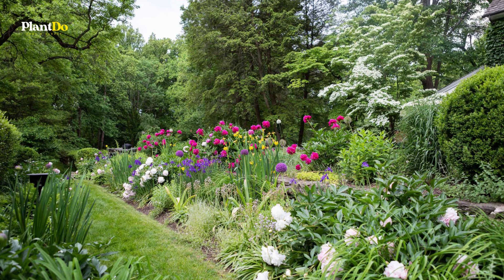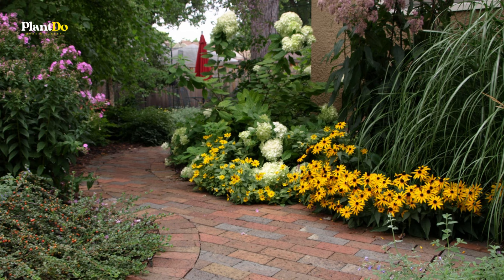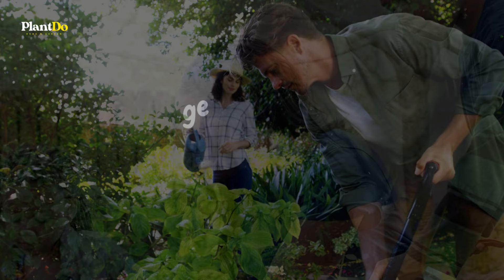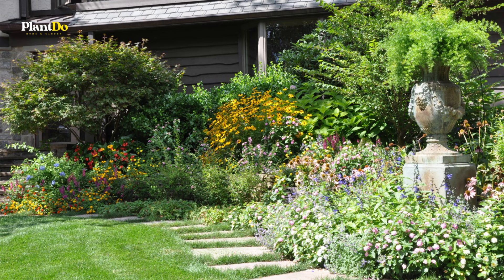Resilient, resistant to diseases and pests, and able to adapt to various soil and light conditions, these perennials are the secret to a stunning, hassle-free garden. And the best part? You don't need a green thumb to grow them. So get ready to transform your garden into a vibrant paradise with the least effort possible. Join me as we dive into the world of these tough-as-nails, yet incredibly beautiful perennials. Trust me, your garden will thank you.